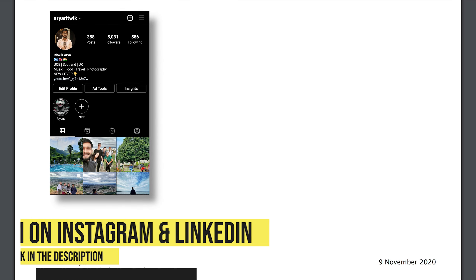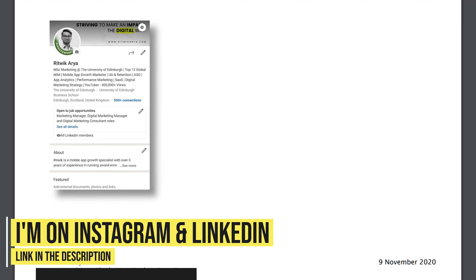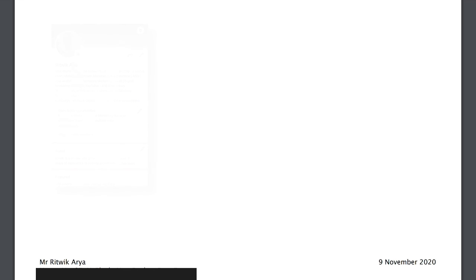For example, you might need to submit transcripts or appear for a language assessment test. But in the case of an unconditional letter, like the one I'm going to show you now, it basically means that you can pay the deposit and then you will be admitted to the university.